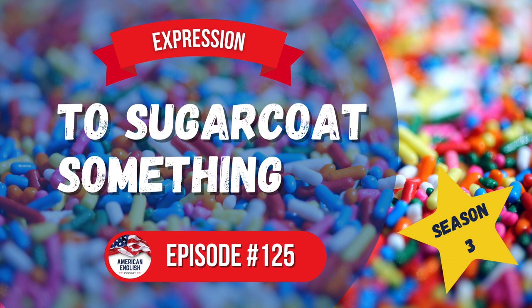Let's jump into the expression of the day: to sugarcoat something. Sugarcoat is a compound word — it's one word made from two words, sugar and coat. Sugar is a sweet, crystalline substance obtained from various plants, especially sugarcane and sugar beet, consisting essentially of sucrose. Sugar is used as a sweetener in food and drink. And to coat means to cover something with a substance — maybe a liquid, sprinkles, little pieces, or even material. You cover something with something else.